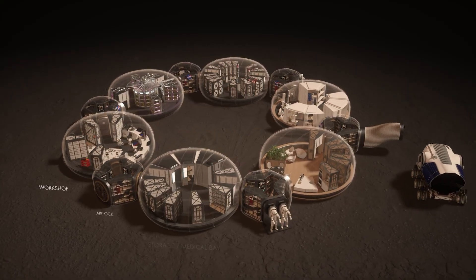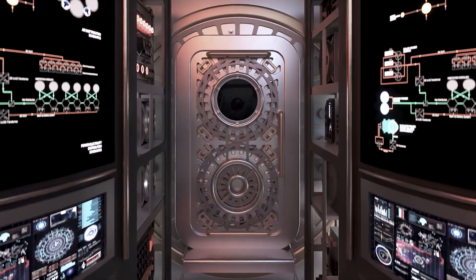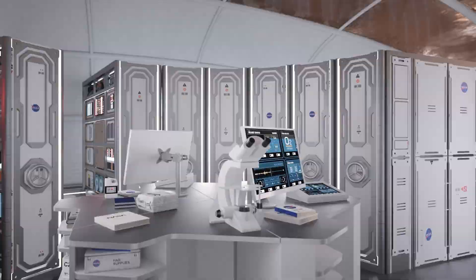This concept is so fascinating that it quickly gained recognition, earning a spot among the top 10 finalists in NASA's competition.